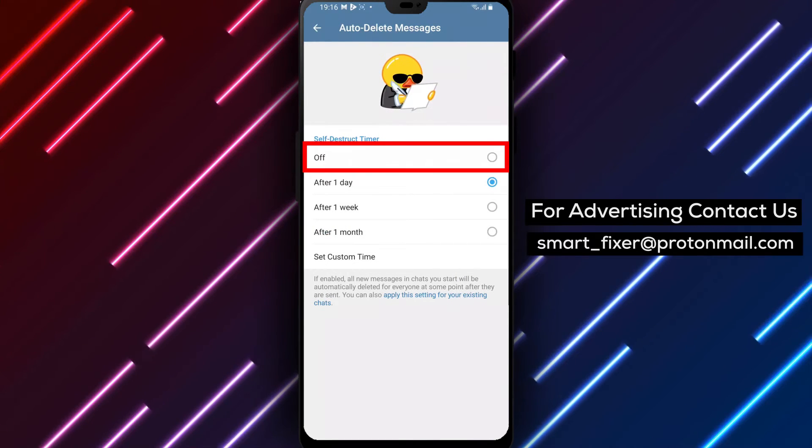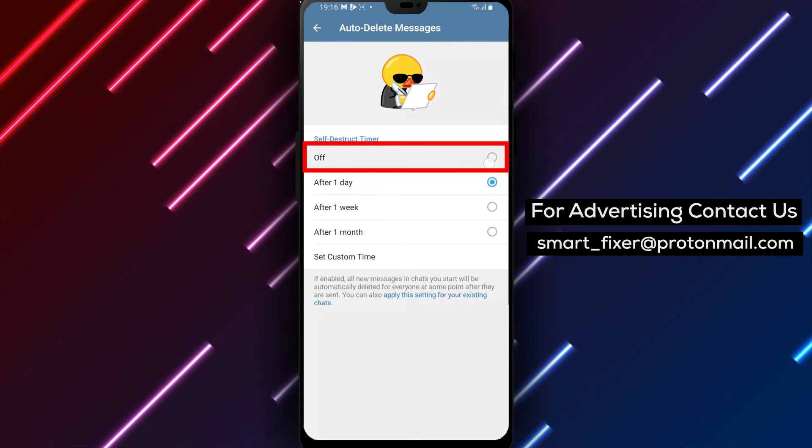Step 5: To disable auto-delete messages, simply select Off from the available options.